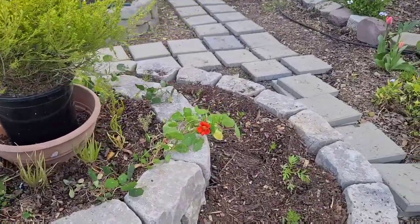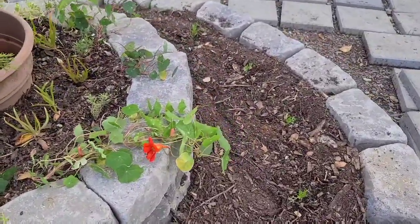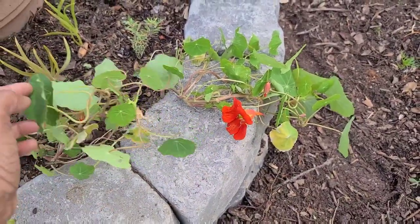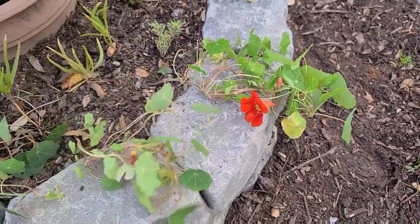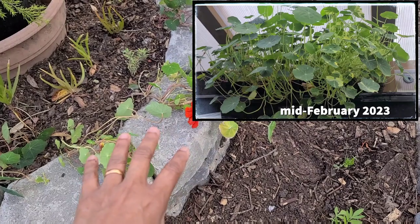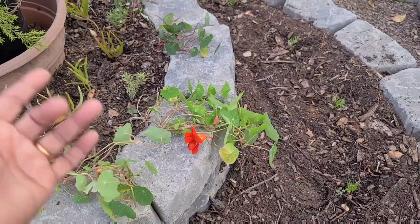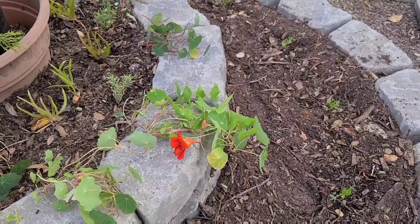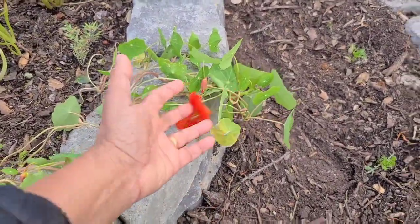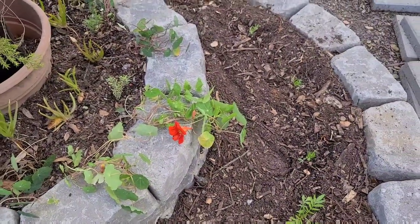One thing I wanted to share about nasturtiums: when you look up transplanting nasturtiums, they usually tell you that they do not like being transplanted. But if you remember, I showed you in my last video where I had a lot of overgrown nasturtium seedlings I needed to get into the garden. So I bucked the trend — I started them from seed and brought them out, and they are all growing just fine. In fact, they started flowering. So nasturtiums transplant really, really well.